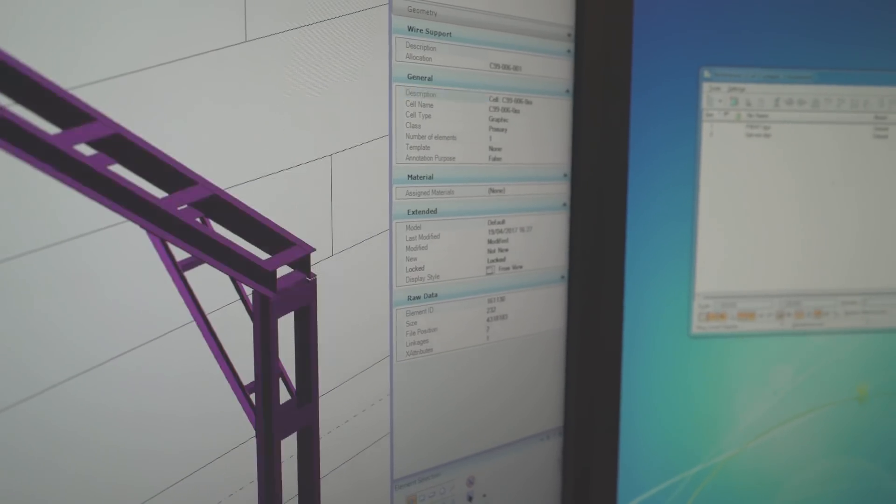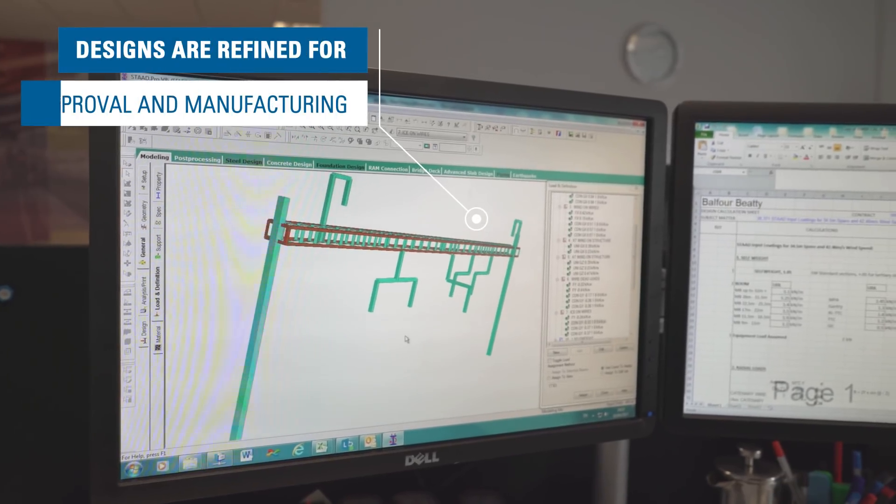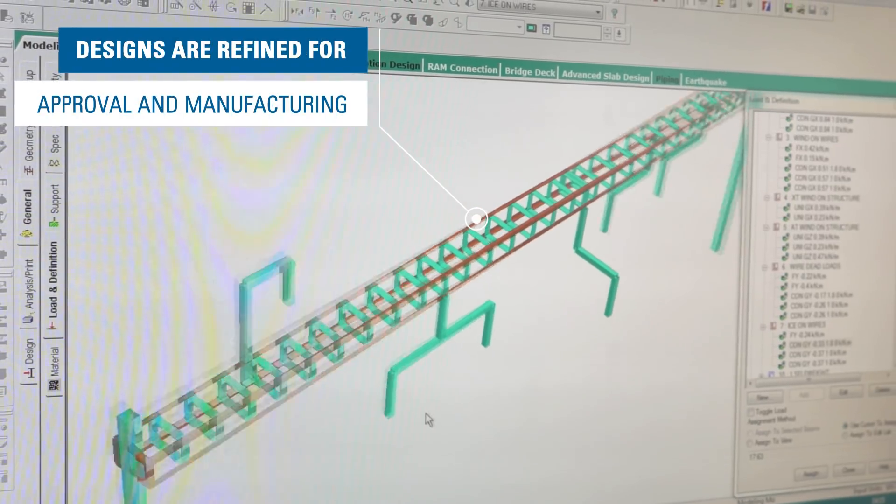It allows the engineer and the draftsman to work together to get the design right on screen, to visualise it in 3D, to understand exactly the interactions between the components they're designing and how it might interact with other structures that already exist on the railway. Once we receive the cross-sections from the electrification team, we use this analysis programme and then produce an output for the civil engineers to design foundations.